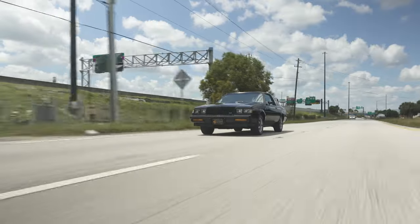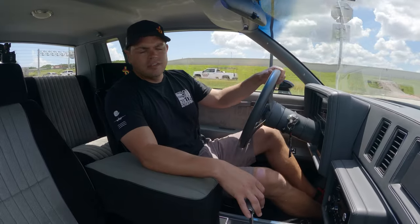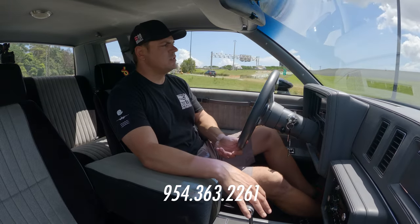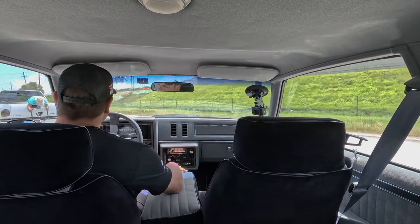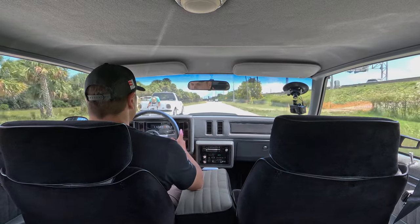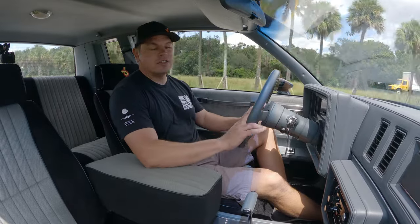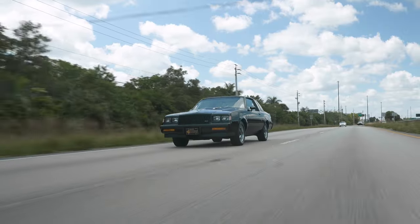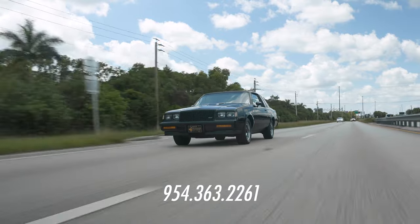We're going to go over some bumps shortly so you guys can see how the suspension reacts, and then we're going to put it away until it's sold. If you guys have any additional questions, give us a call at 954-363-2261. See how boost builds — that's only 5 pounds of boost. I don't really want to floor it because it's such low mileage. If you guys have any additional questions, don't hesitate to give us a call at 954-363-2261.